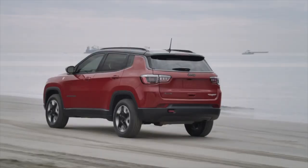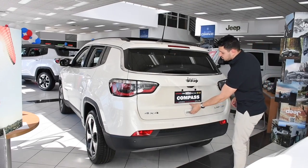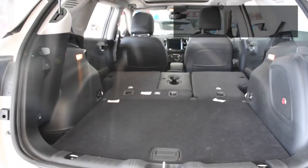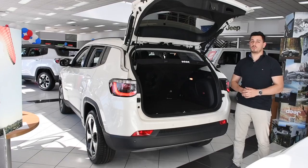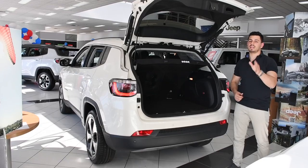What adventure doesn't need massive amounts of storage? Well, Jeep thought about that too, because the Compass comes with the standard 60-40 split rear folding seats, or an optional 40-20-40 rear seat, providing you with plenty of cargo space.